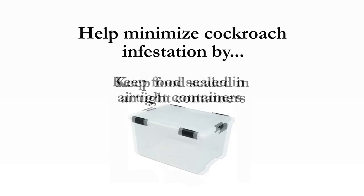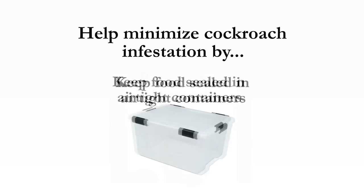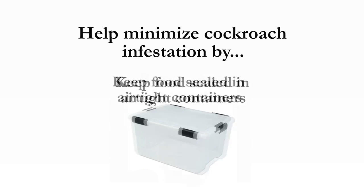To help minimize the chance of cockroaches infesting your home, we recommend keeping food sealed in airtight containers, removing trash frequently, and fixing leaking pipes immediately. If you do suspect a problem, contact Modern Pest Services for an inspection today.